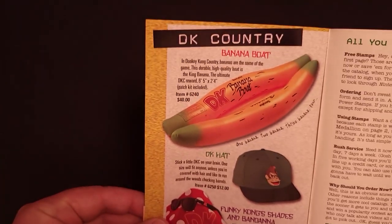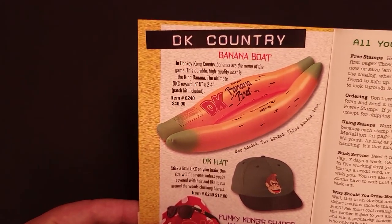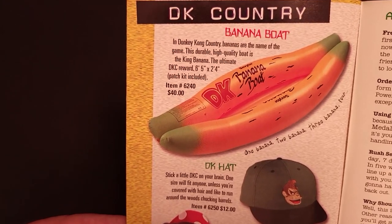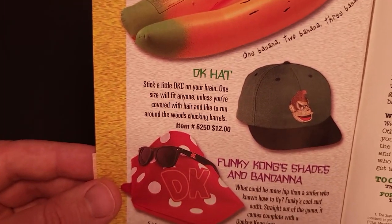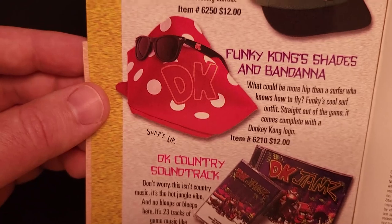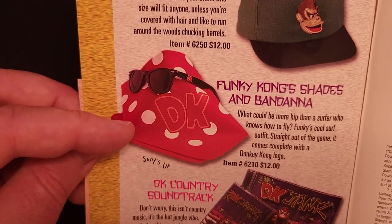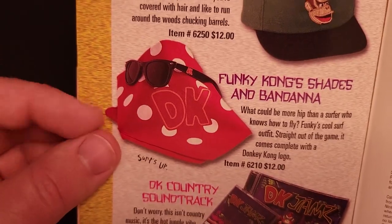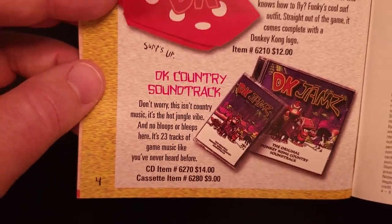Here's some Donkey Kong Country gear. There was an inflatable banana boat — pretty fun — for $40. The DK hat we saw in the previous catalog. Funky Kong shades and bandana for just $12. And the DK Jams catalog.